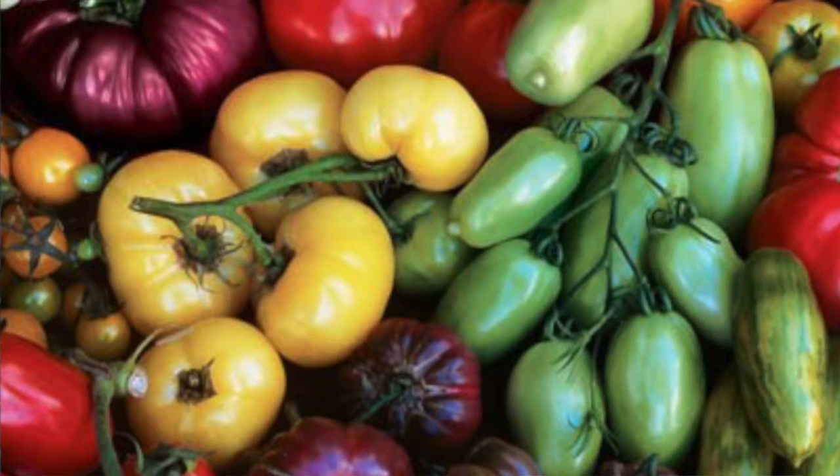They are less resistant to pests and disease, but will often give you a richer and tastier tomato. As a beginner gardener, you may want to try both the hybrid and the heirloom tomatoes to see which you like best.